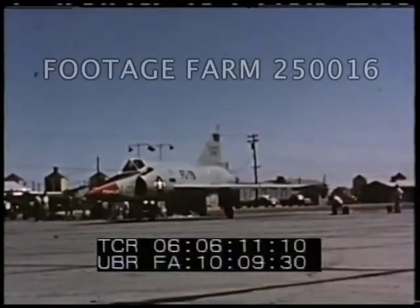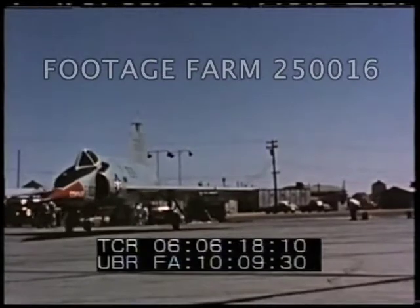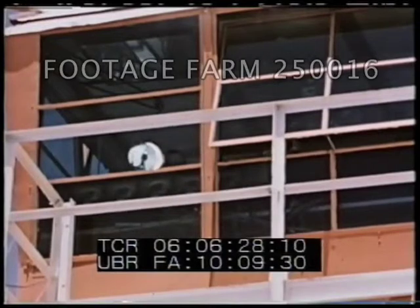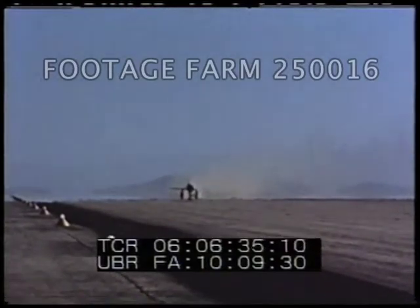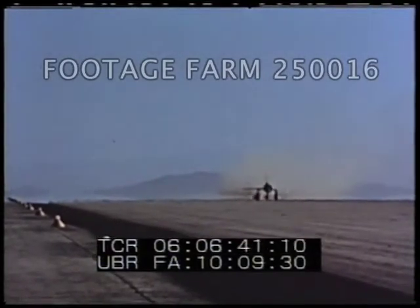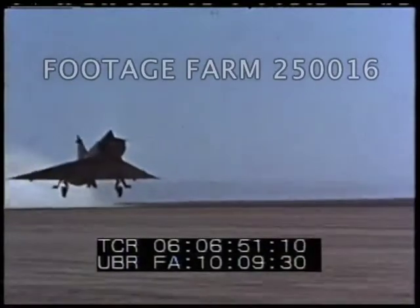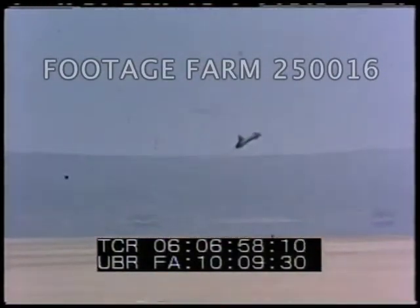The landing gear of the F-102A is of conventional tricycle configuration. The nose-high attitude on takeoff is characteristic of all delta wing aircraft.